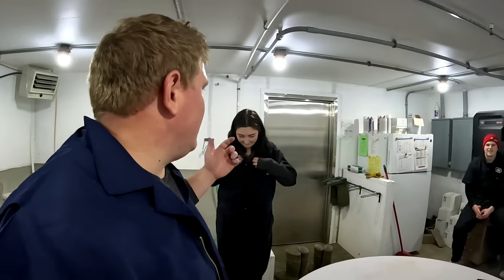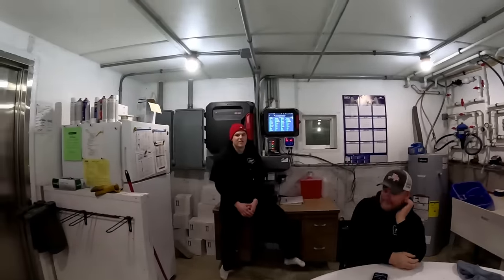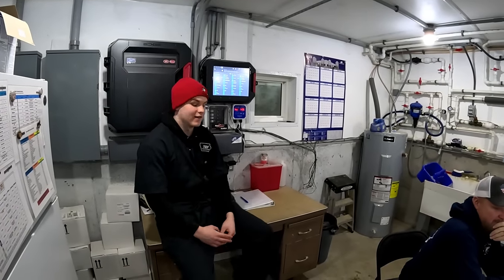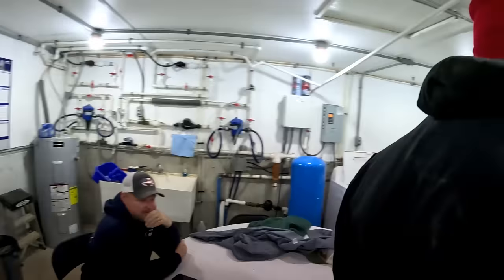As you can tell I'm looking real fashionable in some coveralls, because the first thing we do when we come into these barns is biosecurity. In finishing it's not as big a deal as it is in a sow unit, but we still have biosecurity things we have to abide by. We've got our coveralls on.